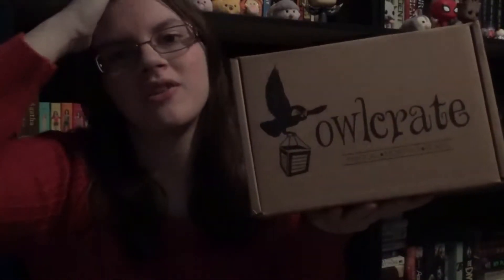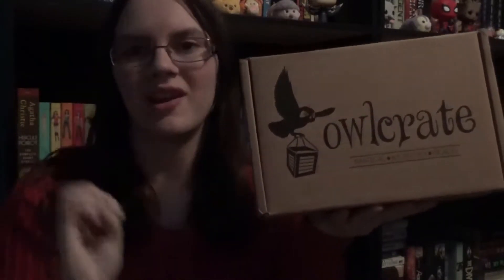I also completely forgot that this box will be getting two books instead of one. Here's the spoiler card, and I really love it. I'm not going to be looking at this until it's necessary.